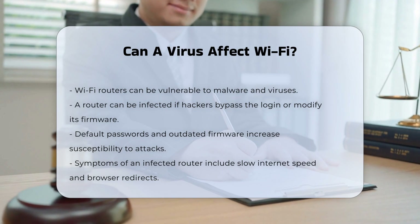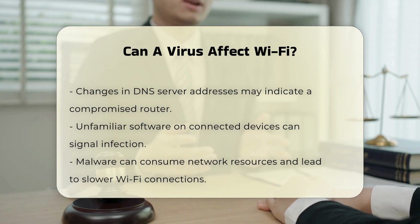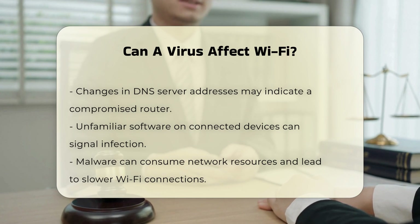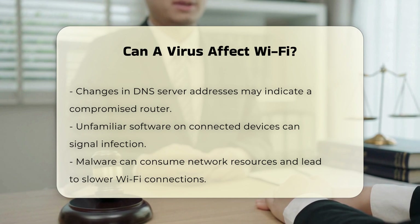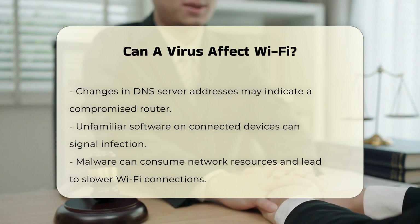Symptoms of infection. If a router is infected, it can exhibit several symptoms. These include slow internet speed, browser redirects to unwanted sites, changes in DNS server addresses, and the appearance of unfamiliar software on connected devices. Additionally, fake antivirus notifications and pop-ups can indicate a compromised router.